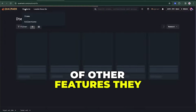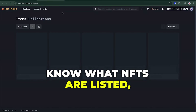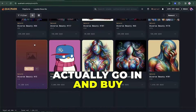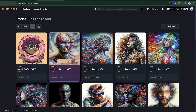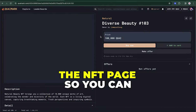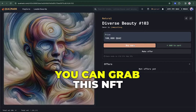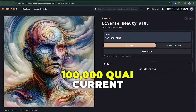They've got a couple of other features. They have an explore page where you can see what NFTs are listed. I don't think I have enough Kwai to actually go in and buy any of these NFTs — floor prices are quite high — but we'll click on this one. I'll show you guys the NFT page. You can go ahead and click buy now or add to cart.